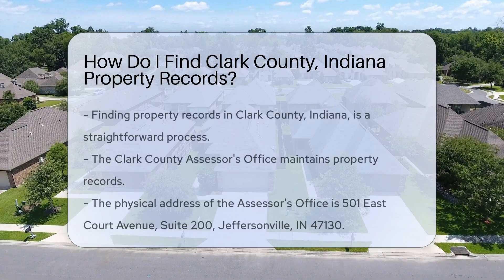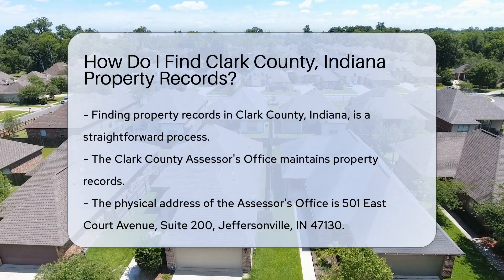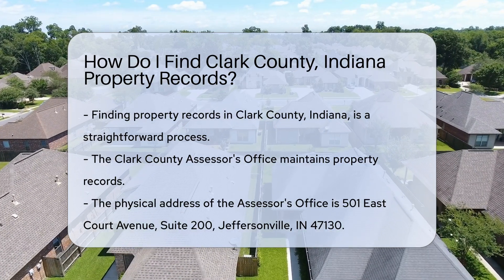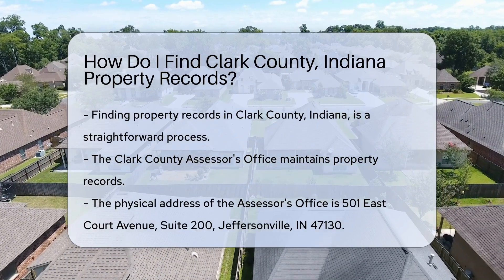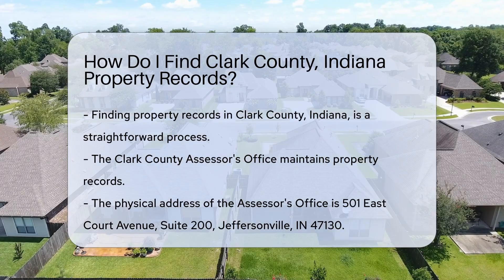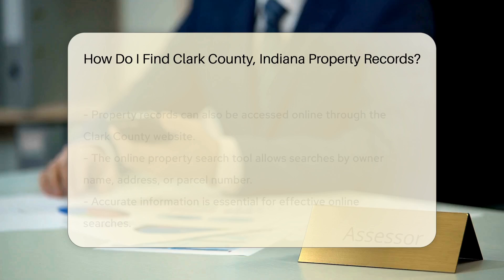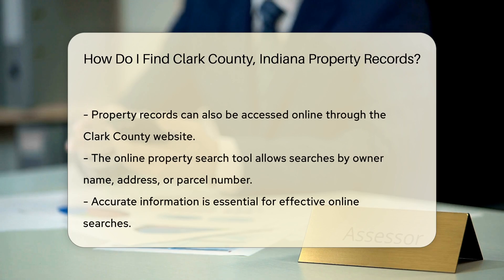Finding property records in Clark County, Indiana is a straightforward process. First, you can visit the Clark County Assessor's Office. This office is responsible for maintaining property records. Their physical address is 501 East Court Avenue, Suite 200, Jeffersonville, IN 47130. You can also access property records online.